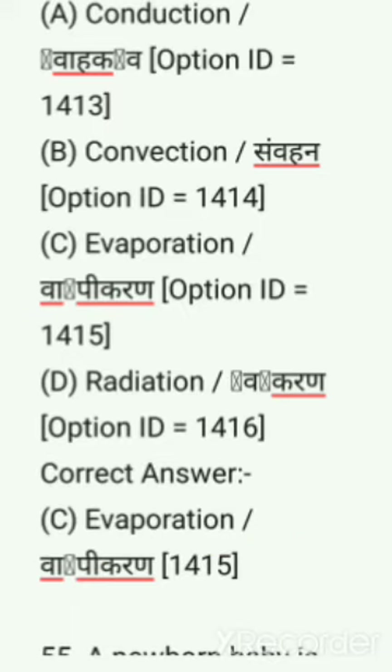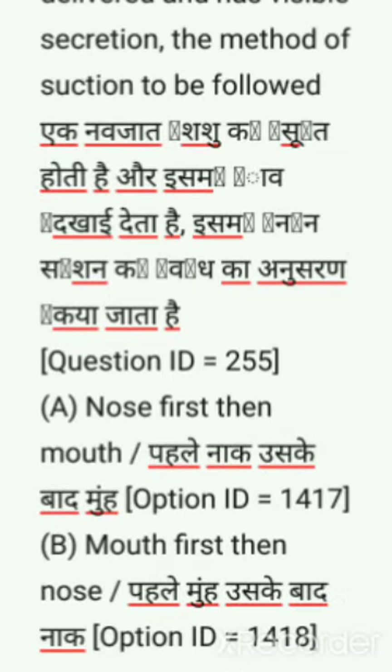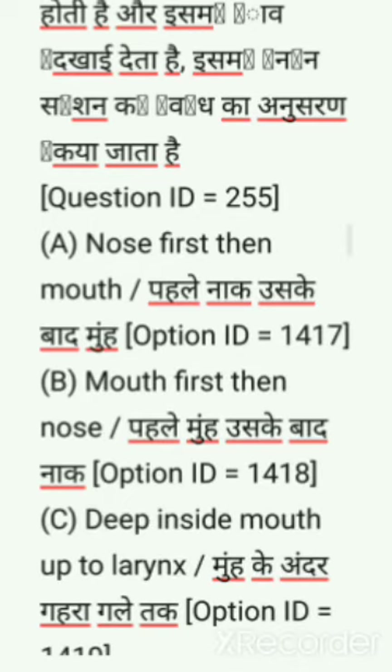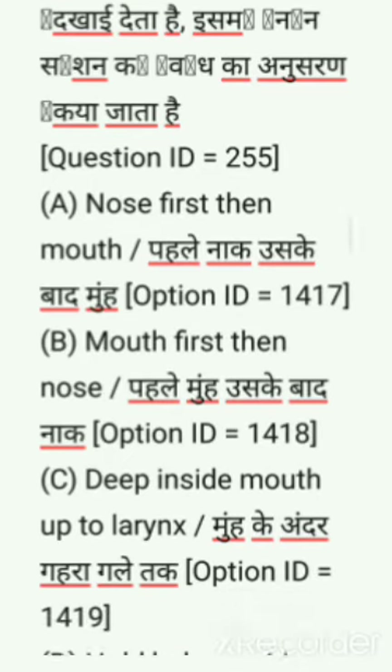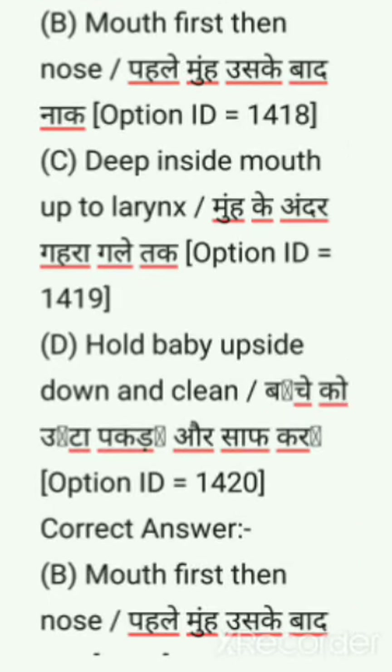Next question: A newborn baby is delivered and has visible secretions. The method of suction to be followed — options are: nose first then mouth, mouth first then nose, deep inside mouth up to larynx, hold baby upside down and clean. Correct answer is mouth first then nose. Hope everybody understood. Please subscribe and support me, share with your friends.